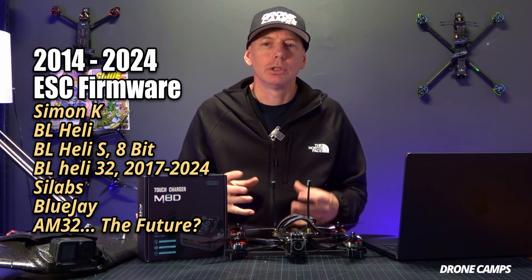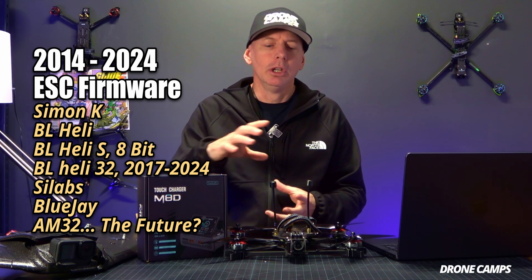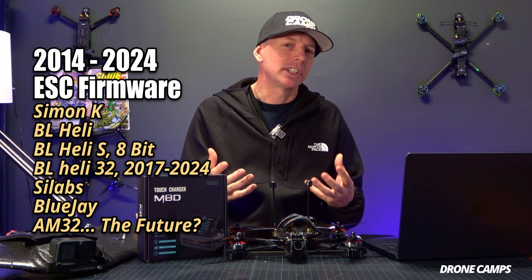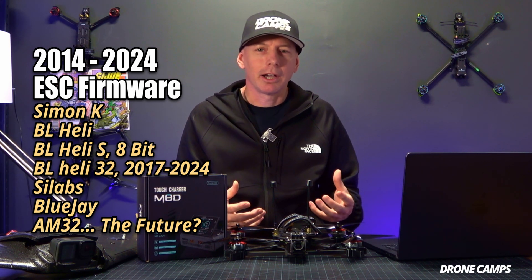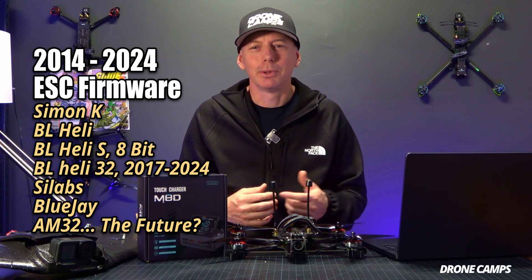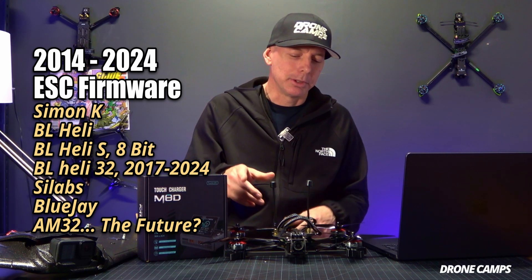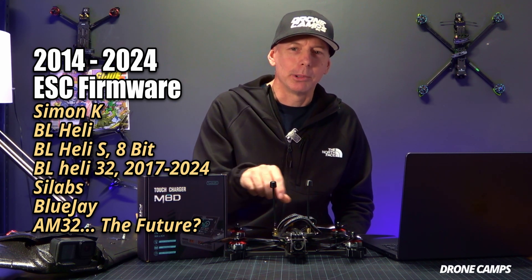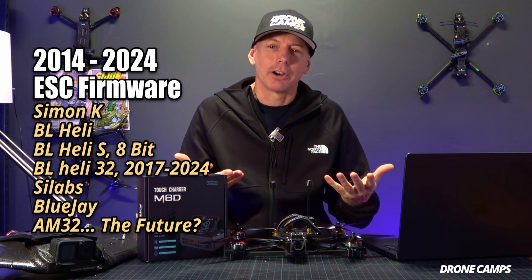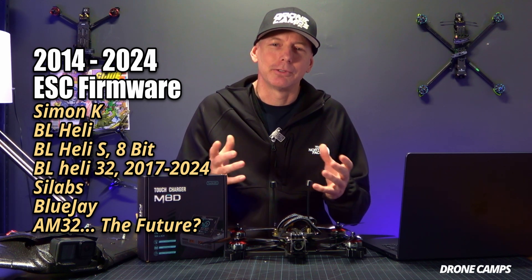Now we had 32-bit MCU and that was awesome. It was super fast. It was great for FPV racing and smooth brushless motor action for FPV freestyle. And in conjunction with F7 flight controllers coming out around the same time, FPV was at its heyday in 2017. It was awesome. I saw this transition happening all the way from single ESCs on the arms from Simon K all the way up to 32-bit. And now here we are and our romance with BL Heli 32 ESC firmware has finally ended.